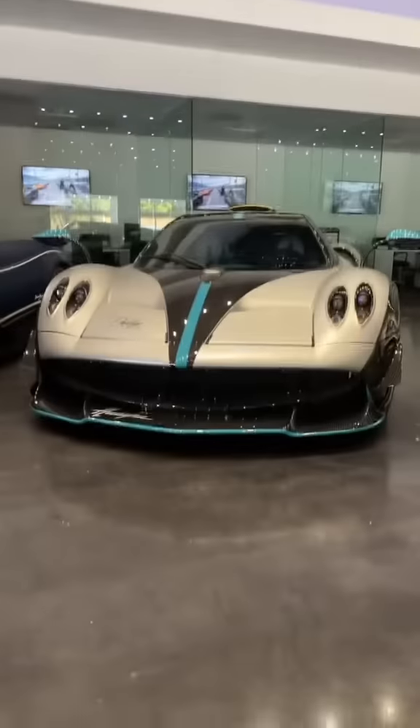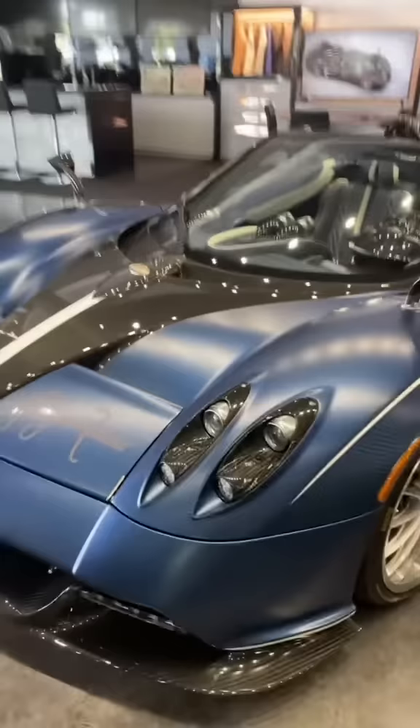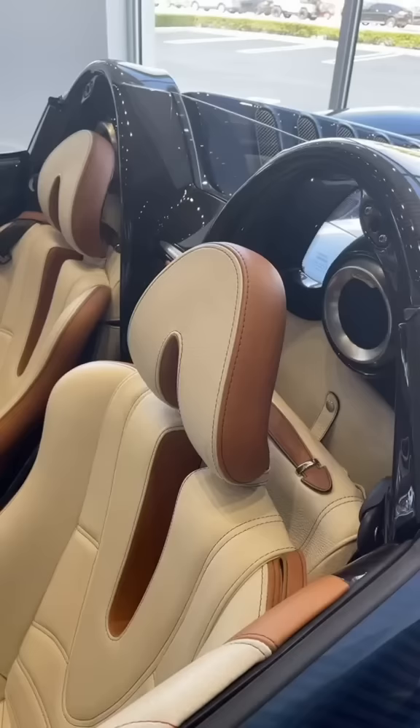Ordering a car like a Pagani Huayra is not like ordering a normal vehicle. You don't just pick an exterior color, pick some leather, and then walk out of the showroom. Ordering one of these takes a lot more work. Ordering a Pagani is a highly exclusive process where you can change every little detail, and I'm going to show you exactly what that experience is like.